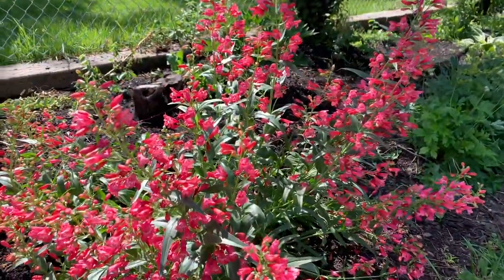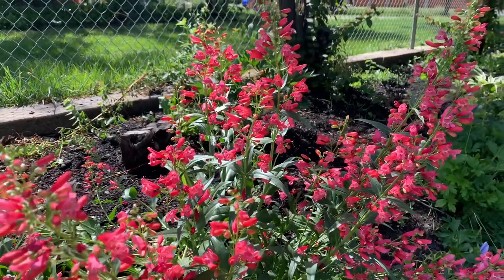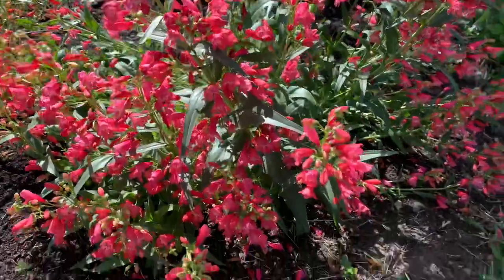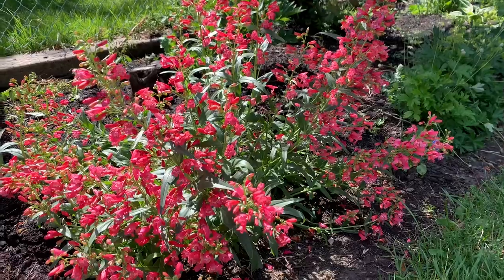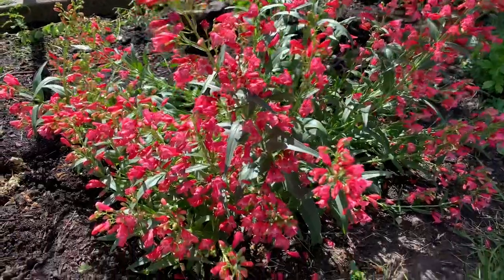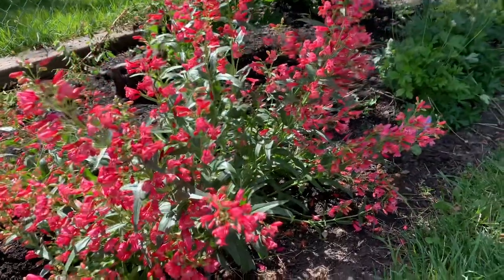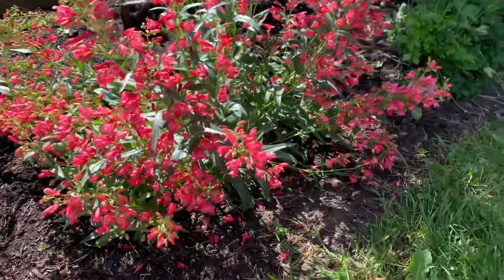This is the Red Riding Hood Penstemon, zone four through nine. It gets fairly big — about one and a half to two feet wide and tall. I just love it so much, it's so gorgeous and it blooms forever. For a perennial, that's a pretty good thing — sometimes they don't bloom as long. So go get yourself one. Have fun. Peace.